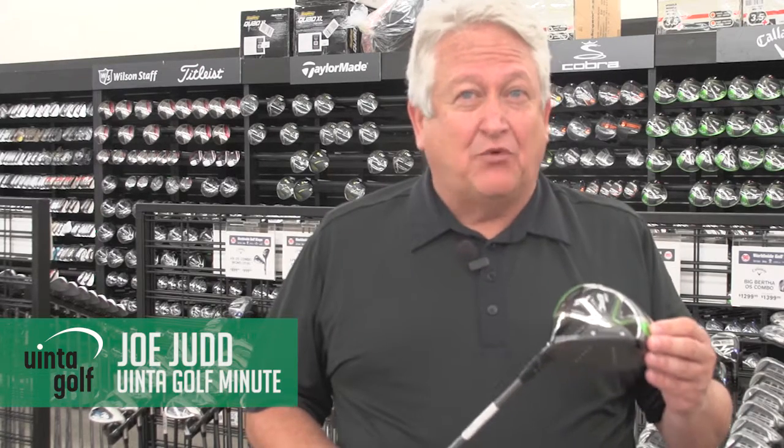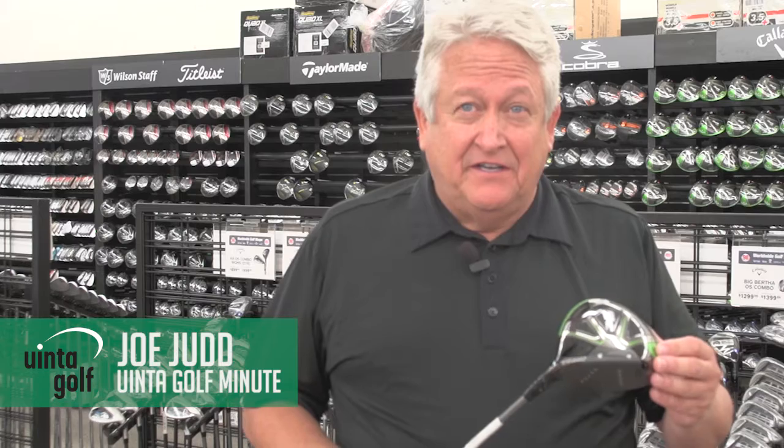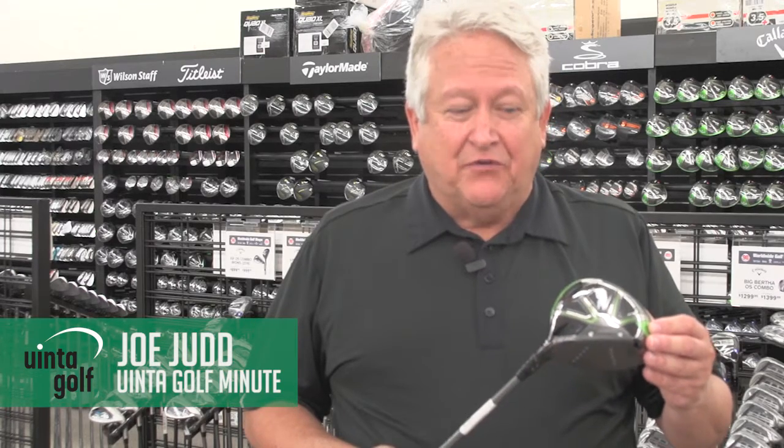Hi, this is Joe Judd with another season of the You Went to Golf Minute. I want to talk to you about the hottest product that I've seen this year, and it's the Callaway Epic Driver.